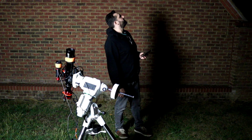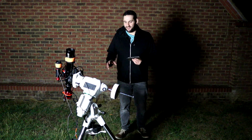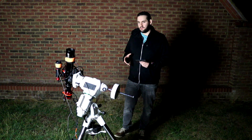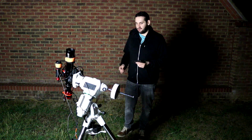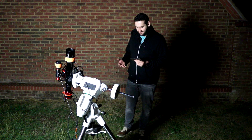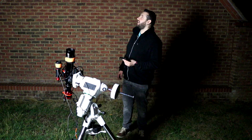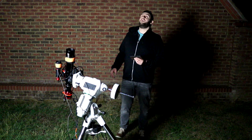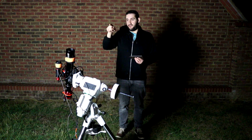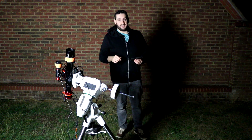Looking forward to getting some broadband data again. It seems like once you get a multi-narrowband filter, you only ever shoot with it, so it's quite nice to go back to broadband. It's actually that clear that I can still see the Milky Way going through Cygnus — obviously not when I've got a big light shining in my eyes, because I can't really see anything at the minute.